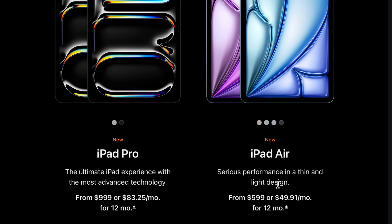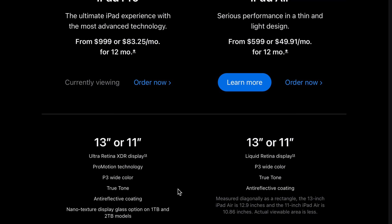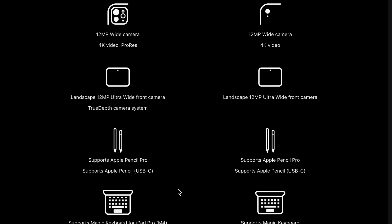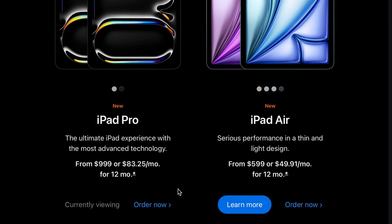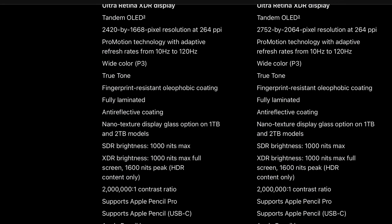As for pricing, the 11-inch model starts at $999 and the 13-inch at $1299. You can customize storage, and even add nano texture display glass on the one terabyte or two terabyte models, though it gets quite pricey at that point. Affiliate links for pre-ordering are in the description below, and Apple says it's releasing next week.